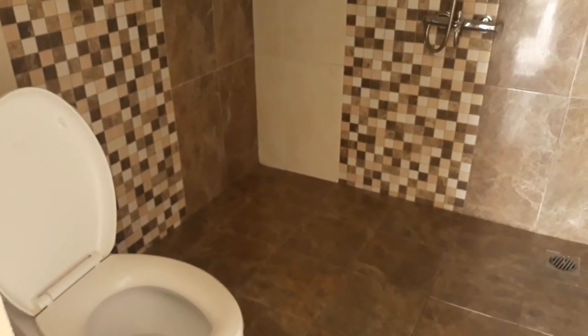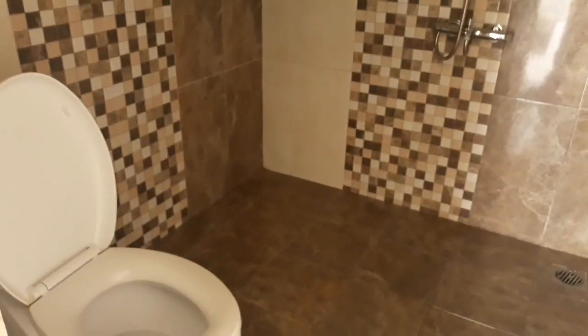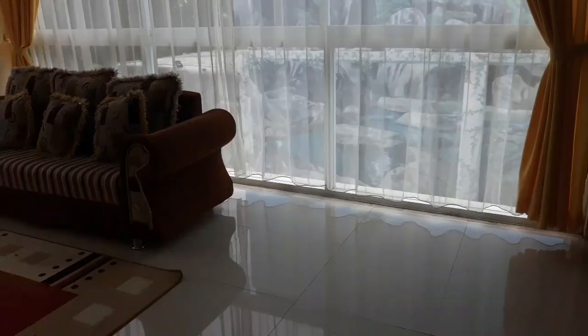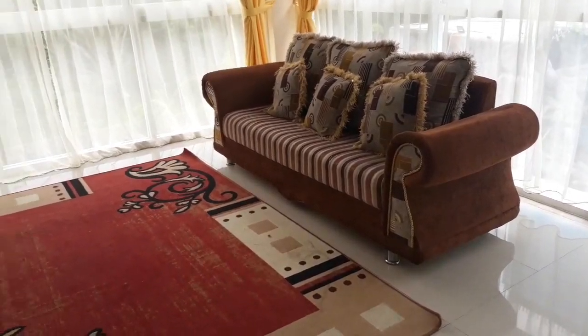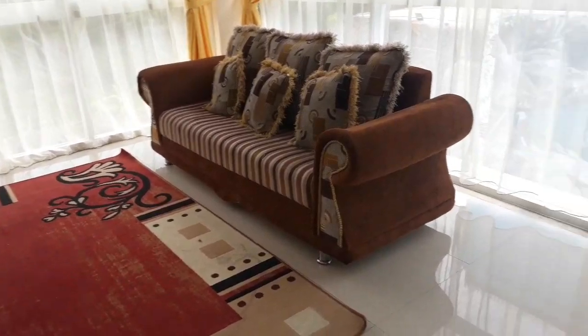Nah di ruang tamu ini juga ada satu kamar mandi. Di sini kloset duduk, shower sudah ada. Cukup bagus dan bersih, nyaman buat acara keluarga. Di sini memang terbuka karena memang untuk dindingnya juga dari kaca. Kita bisa lihat di sini untuk menuju ke kolam renang.